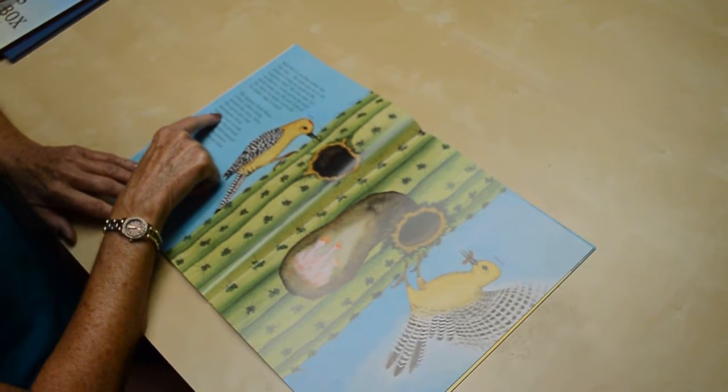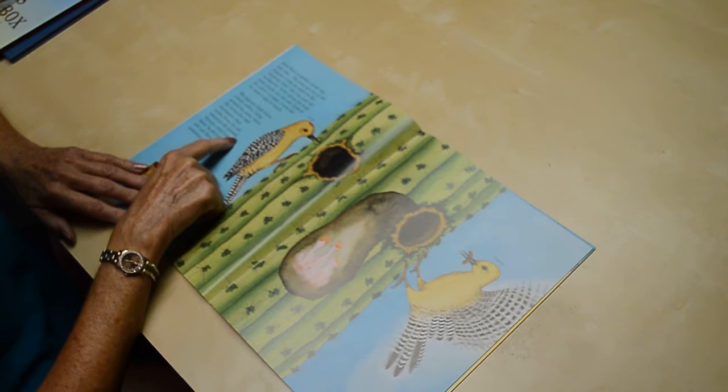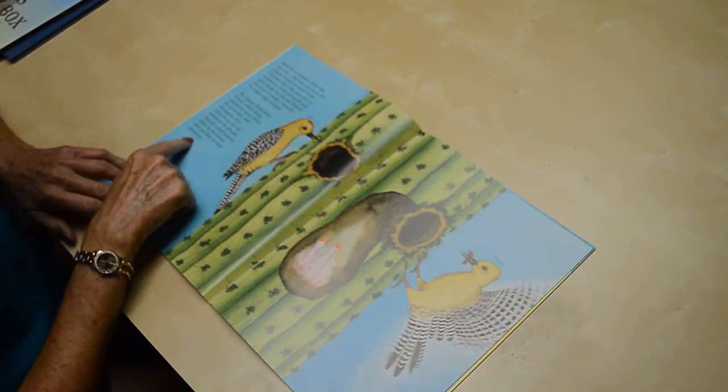When the cactus dies and decomposes, these hollow forms are left behind on the ground. They are called Saguaro boots by the Indians, who use them as food containers.